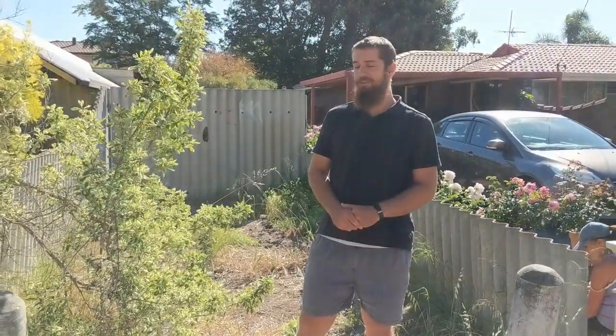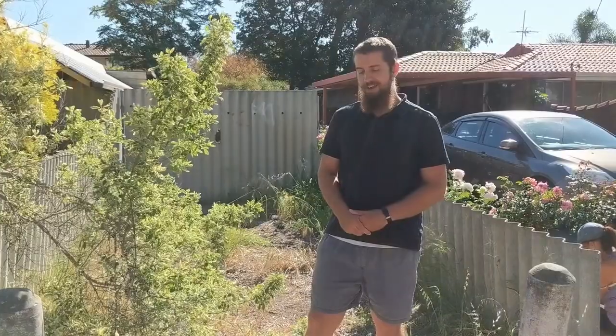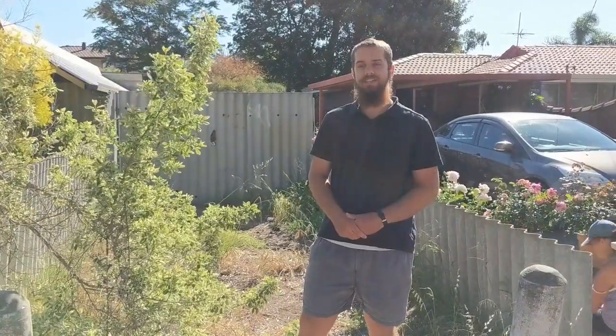Well, this concludes our tour of Willerton. I hope you enjoyed it. As you can see, I've got a little bit of local knowledge and an eye for detail, and yeah, I'm quite passionate about this place.